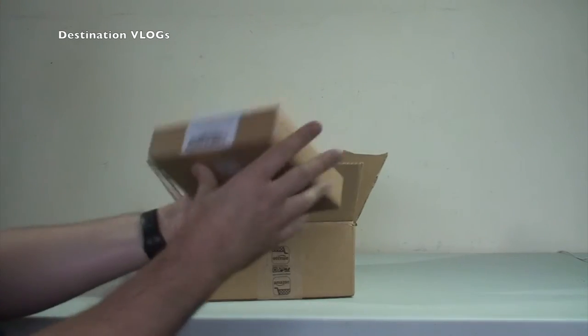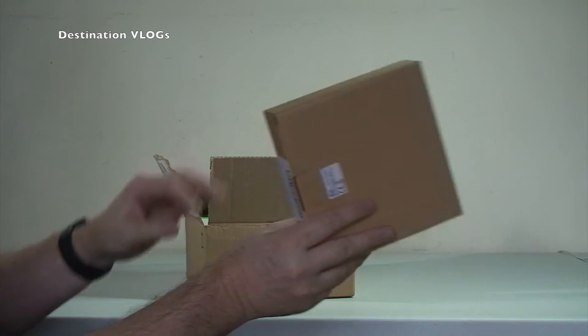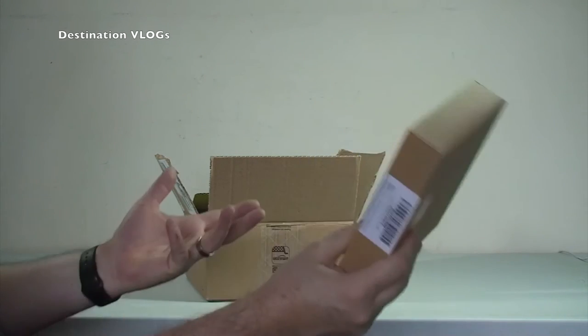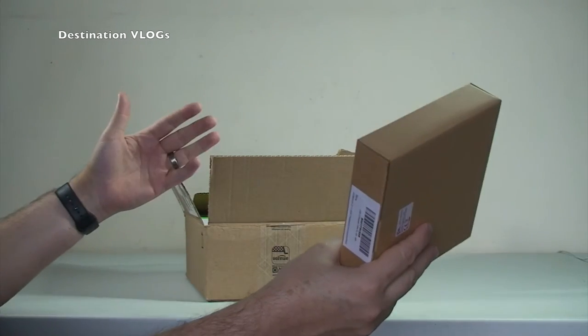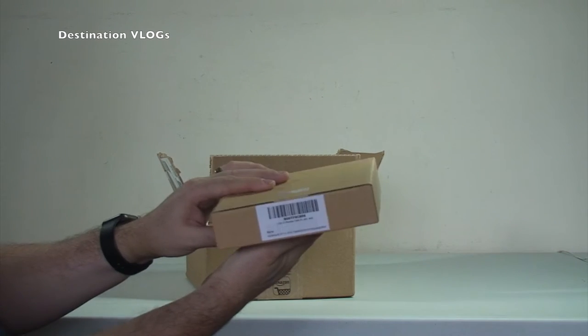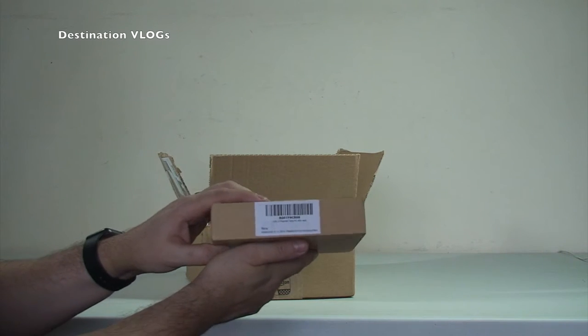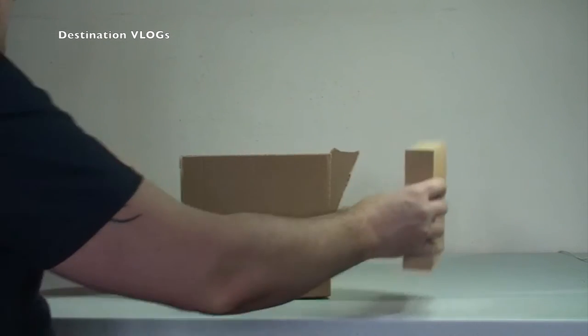First up we have got a USB repeater cable. So this is what's called a repeater cable - it's like an extension cable really for a USB lead, and this is to hopefully run a Nest Cam security camera that I've got, which I want to put outside.